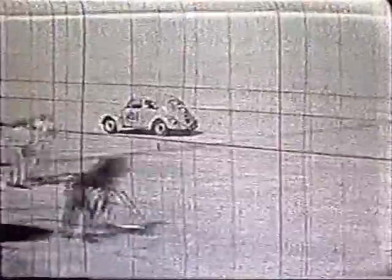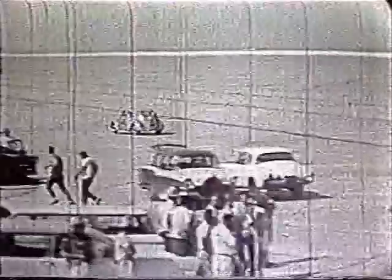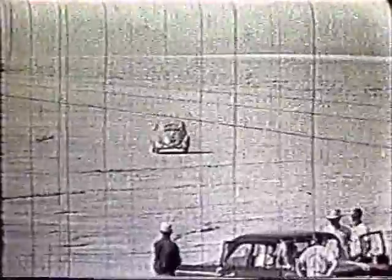And so Dick, the schoolteacher from Concord, California, returns from his two-way record run with a new record of 101.69 miles per hour. And he's a happy man.